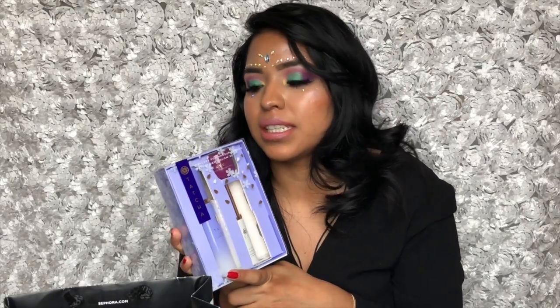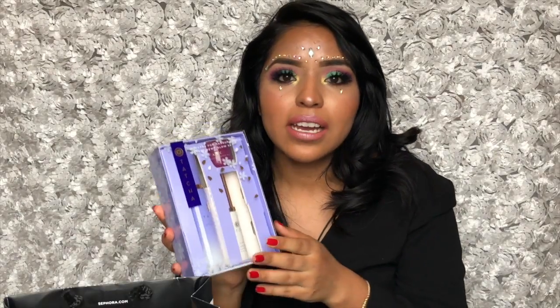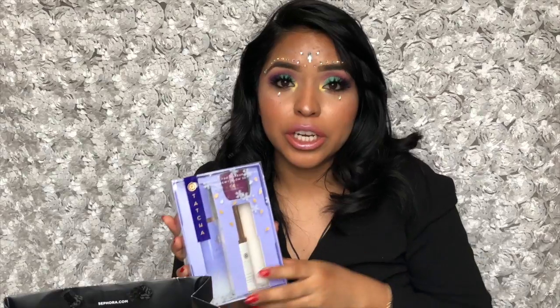My next product in the set is the One-Step Camellia Cleansing Oil. I love anything that's cleansing, especially oil-based, because my skin tends to be very dry especially when I take off my makeup. The last one is the Violet-C Radiance Mask — I've seen Jeffree Star post a lot about it, he even did a review on YouTube and it looked pretty good. It's a little tiny sample so I can try it and see if I like it.